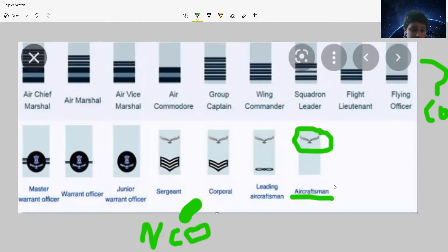Let me tell you why — because that bird is in the IAF logo. Then, after Aircraft Man, there is Leading Aircraft Man, meaning they lead the Aircraft Man.